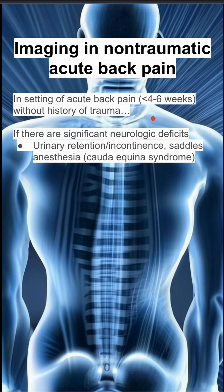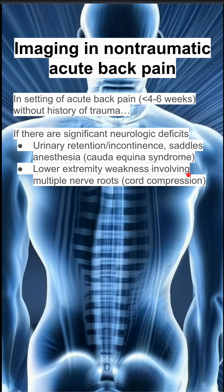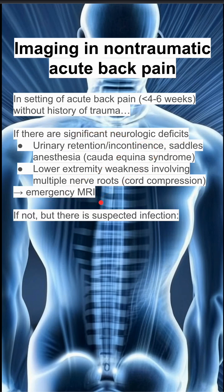If there are significant neurologic deficits — defined as urinary retention or incontinence, saddle anesthesia, which could indicate cauda equina syndrome, or lower extremity weakness involving multiple nerve roots like cord compression — you need to do an emergency MRI. These significant neurologic deficits are one red flag that prompt an emergency MRI.